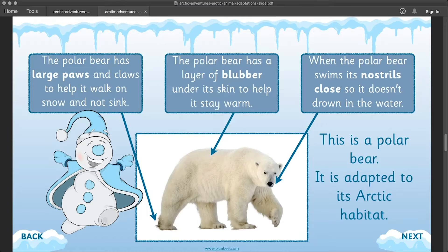This is a polar bear and it's also adapted to its arctic habitat. It has large paws and claws to help it walk on the snow and not sink in. It also has a layer of blubber under its skin, which helps it stay warm. When the polar bear swims, its nostrils close so it doesn't drown in the water.